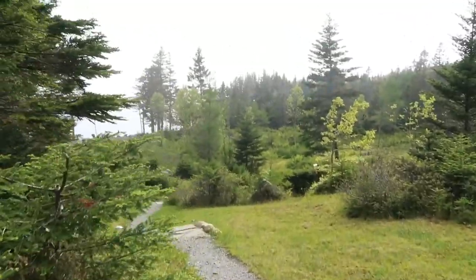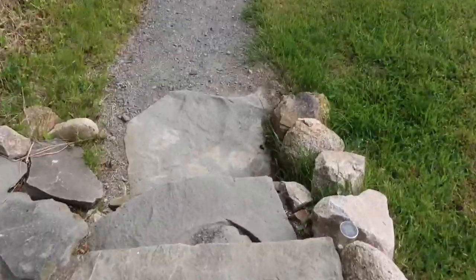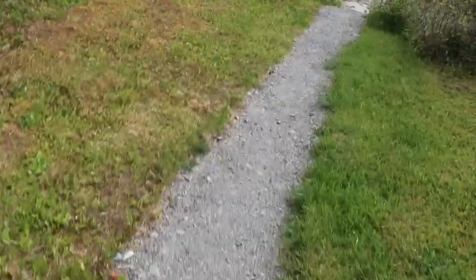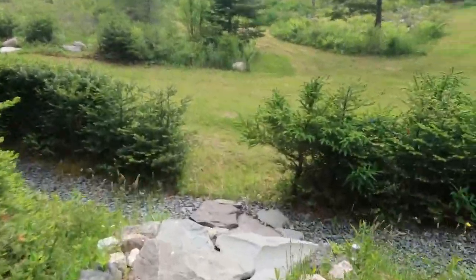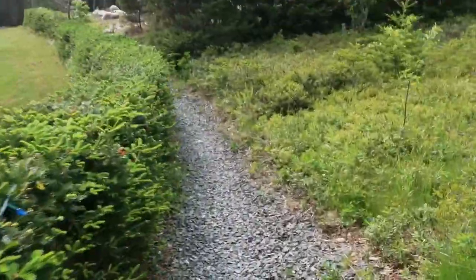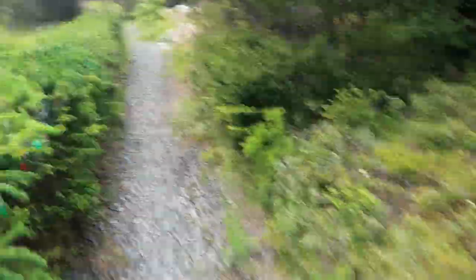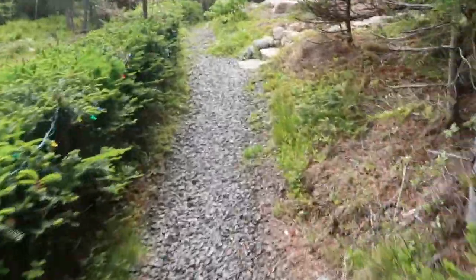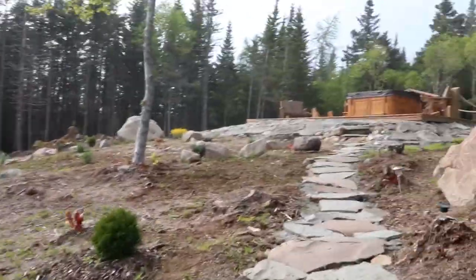We decided to walk up the road towards the hot tub path. This was a little deceiving on the Airbnb listing because it made it look like each cottage had their own hot tub, whereas it was actually just a single hot tub and you had to book a time slot for it. We did have a time slot booked but didn't end up using it anyway, so it didn't affect us much. There were lights guiding the way to the hot tub in case you were going at nighttime, which was a nice feature.